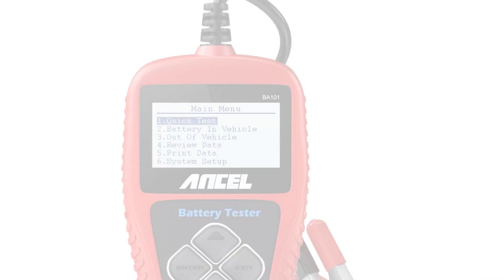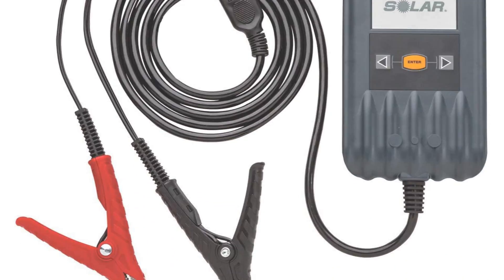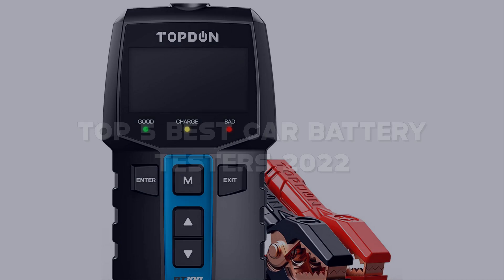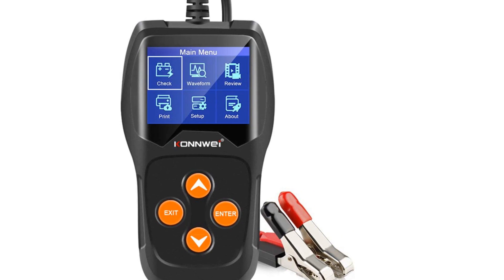Looking for the best car battery testers? Here I have made the list of the top 5 best car battery testers in the market that are worth buying. Let's get started with the video.